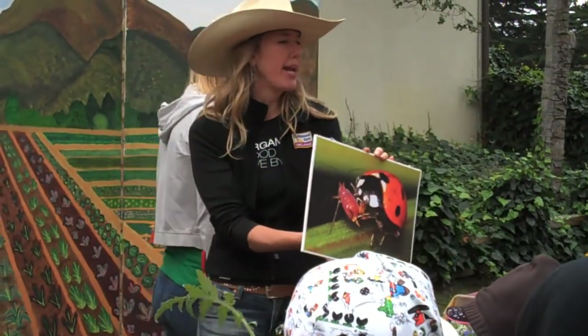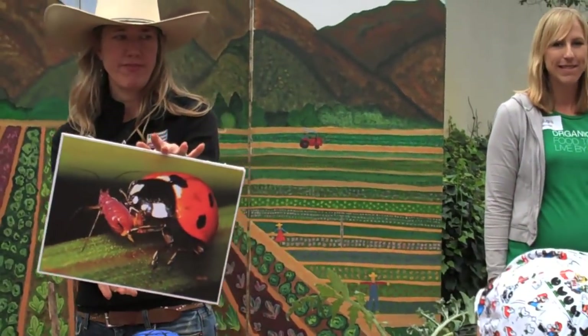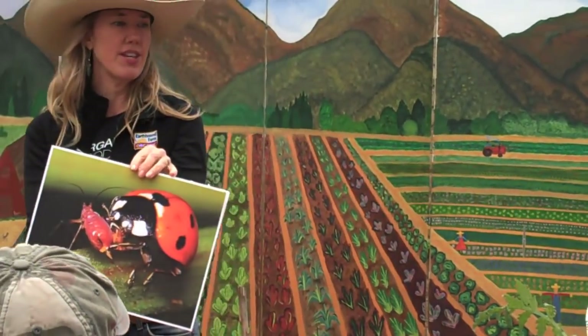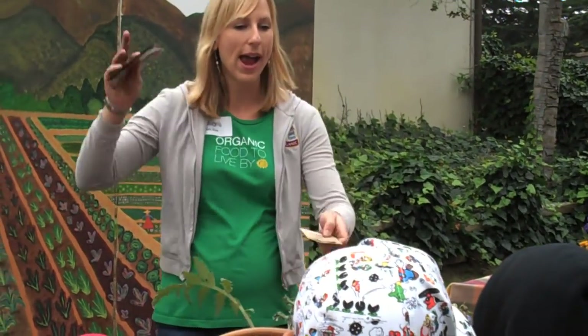Do you think male ladybugs or female ladybugs can eat more? Female. And does anybody know why?